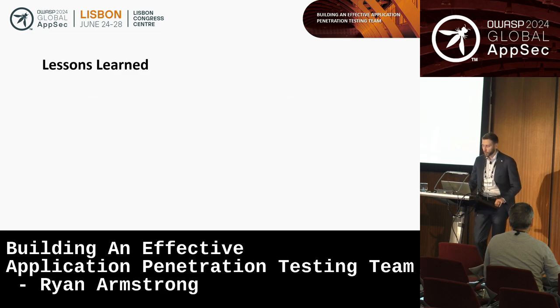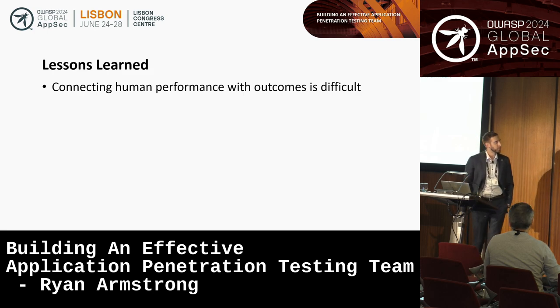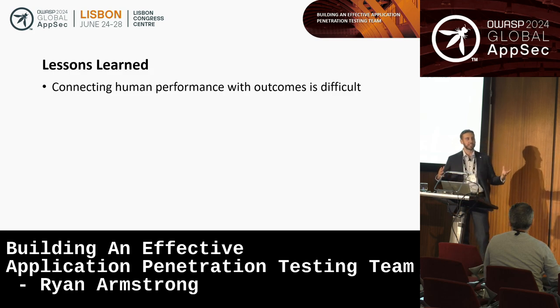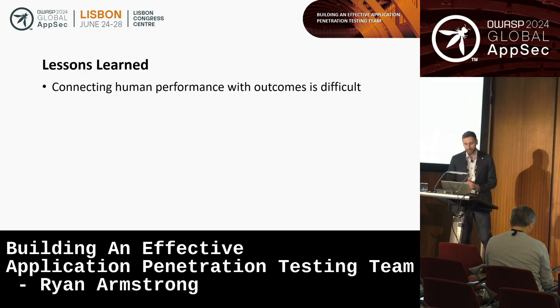I mention these experiences because they were formative in the lessons I learned and how I apply them to management. The most obvious one is that connecting human performance with outcomes is a very difficult thing to do. When we're talking about security testing, there's a very big and complex gap between the outcome of security testing efforts and the actual outcome you're trying to achieve with a security program — which is not having security incidents or breaches.